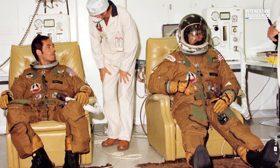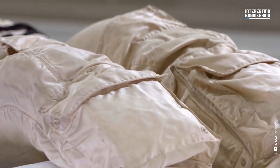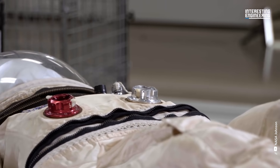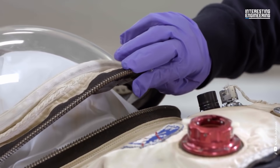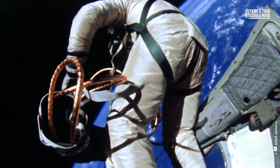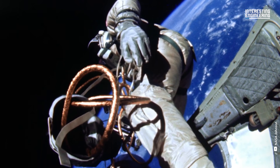Space suits are made using a wide range of components and production techniques. Fabricators use various techniques including sewing, thermal welding, radio frequency welding, bonding, dipping, and taping to assemble the soft goods sections — gloves, arms, legs, and other pieces.